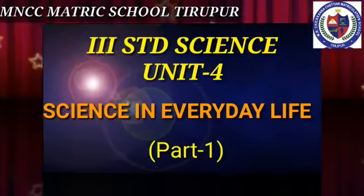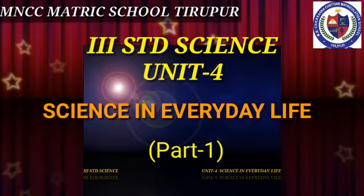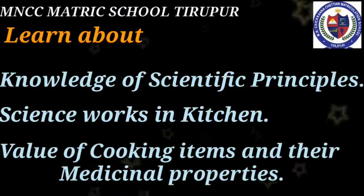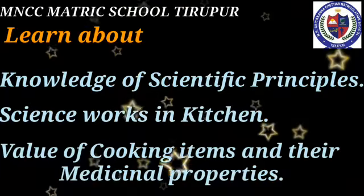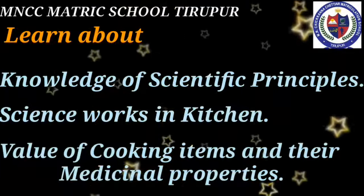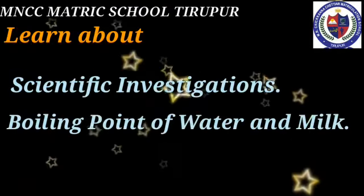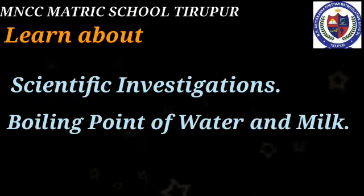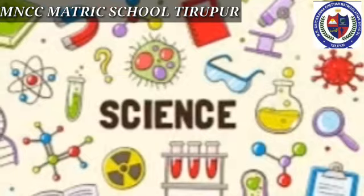Hi children, today we are going to see about science in everyday life. In this session we are going to learn about the knowledge of scientific principles in day-to-day life, observe how science works in the kitchen, the value of cooking items and their medicinal properties, explore scientific investigations in everyday life, and also measure the boiling point of water and milk.